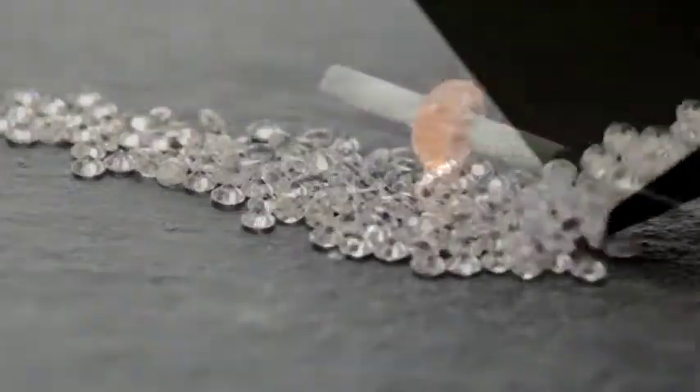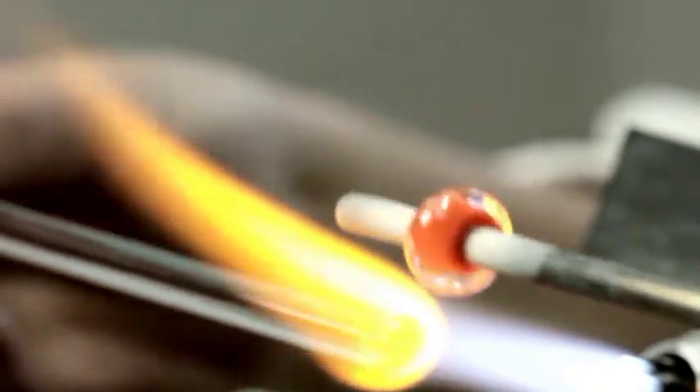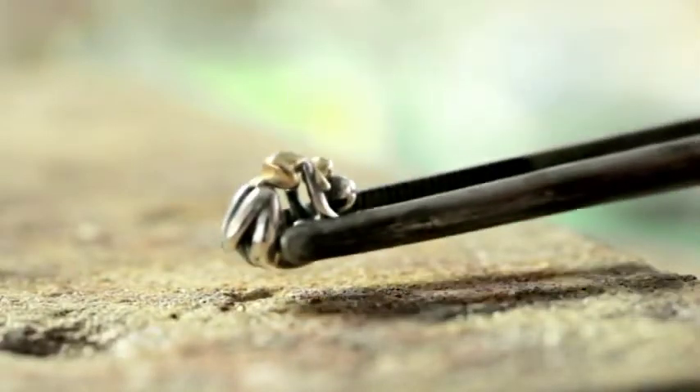Experience the artistry as a Troll Beads designer demonstrates how a single flame is used to manipulate glass to create exquisite colors and patterns unique to Troll Beads glass.